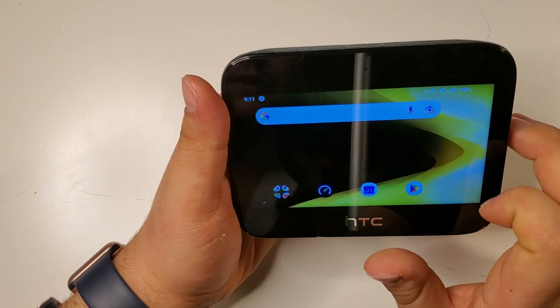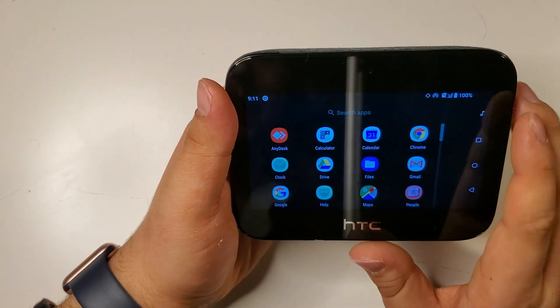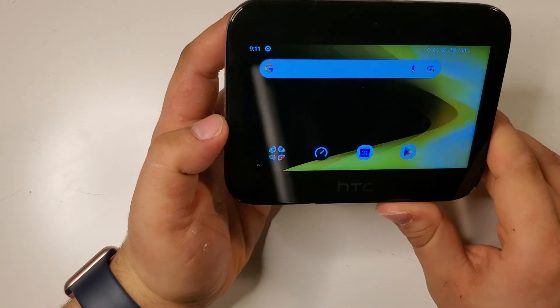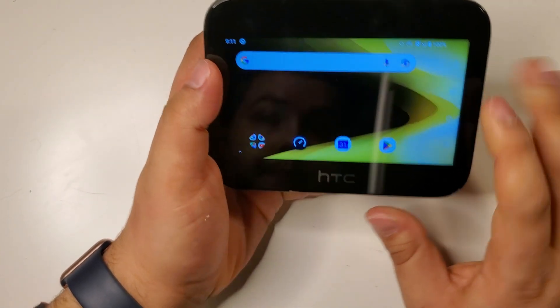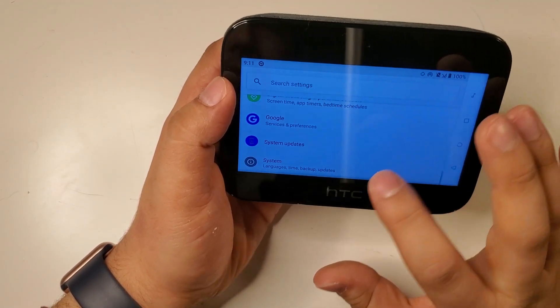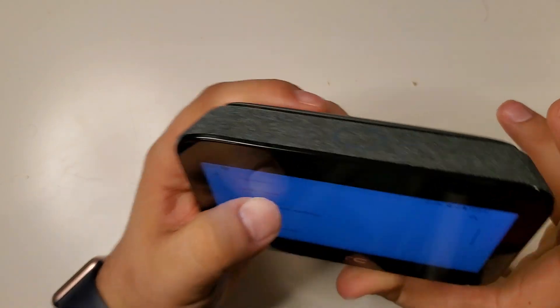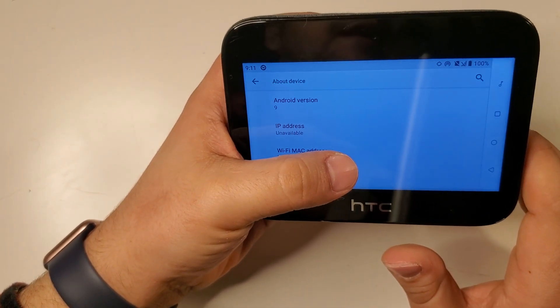It says it needs to restart because I took the SIM card out. I was using a Boost Mobile SIM card that runs on the T-Mobile network, and it wouldn't connect on Band 41 — I tried a couple different APNs and it didn't work. But you can see this thing has full Android; it's Android 9.